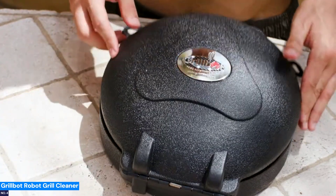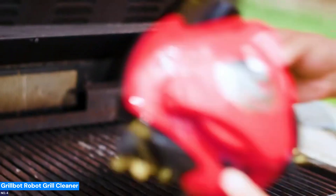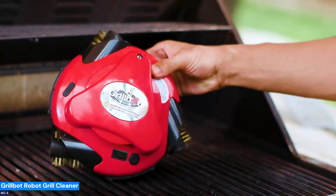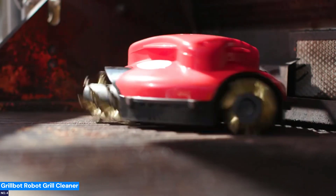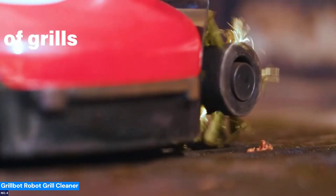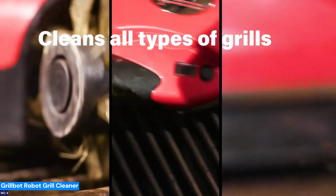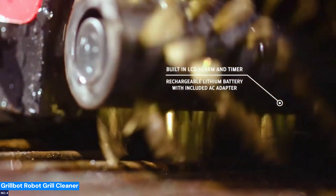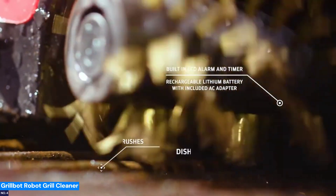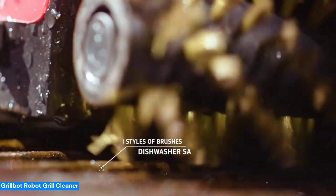Number 4: GrillBot Robot Grill Cleaner — grilling just got easier. The GrillBot scrubs away grease and grime with its three spinning brushes, automatically cleaning your grill with just the push of a button. Heat-resistant and designed to tackle tough grill stains, it operates on hot or cold grates and beeps to signal when it's done. Set it, forget it, and enjoy time with your friends while the GrillBot ensures your grill stays in top shape for your next barbecue.